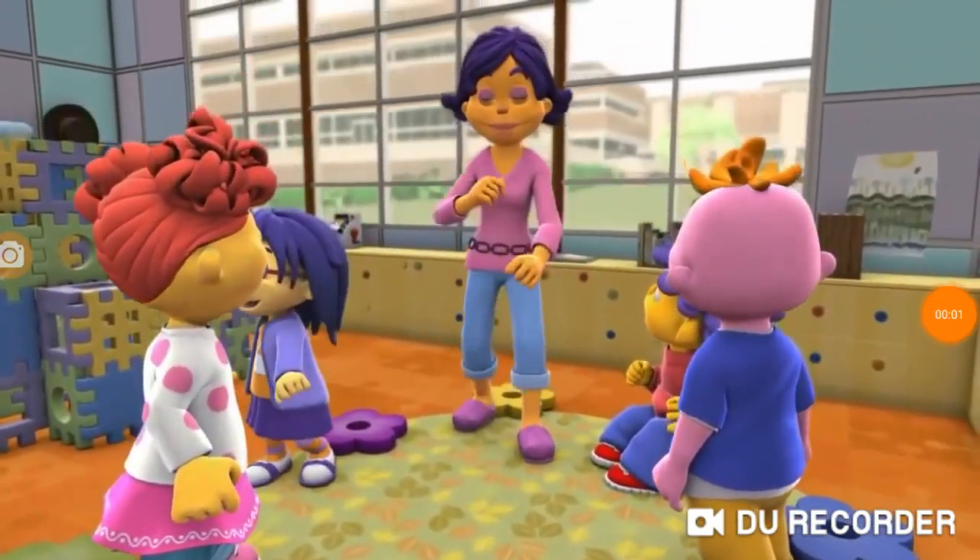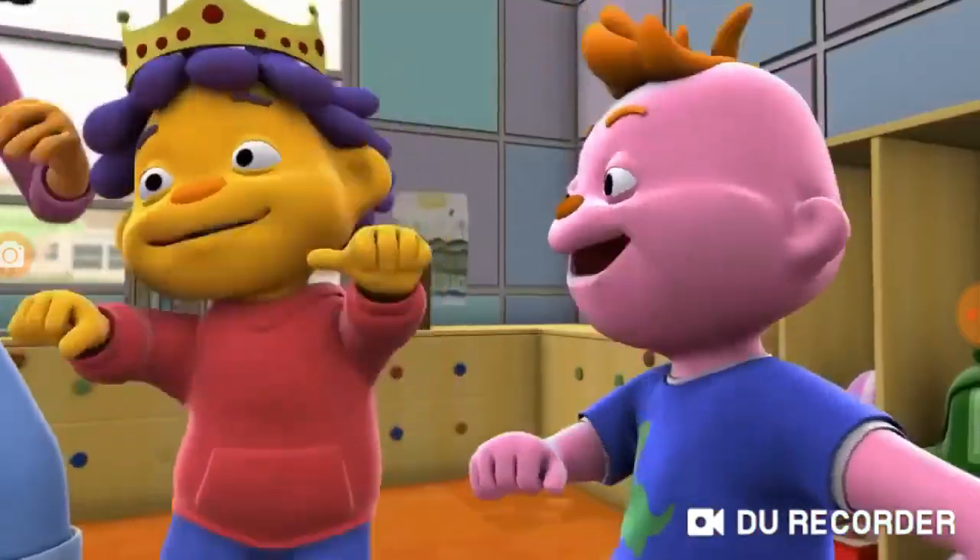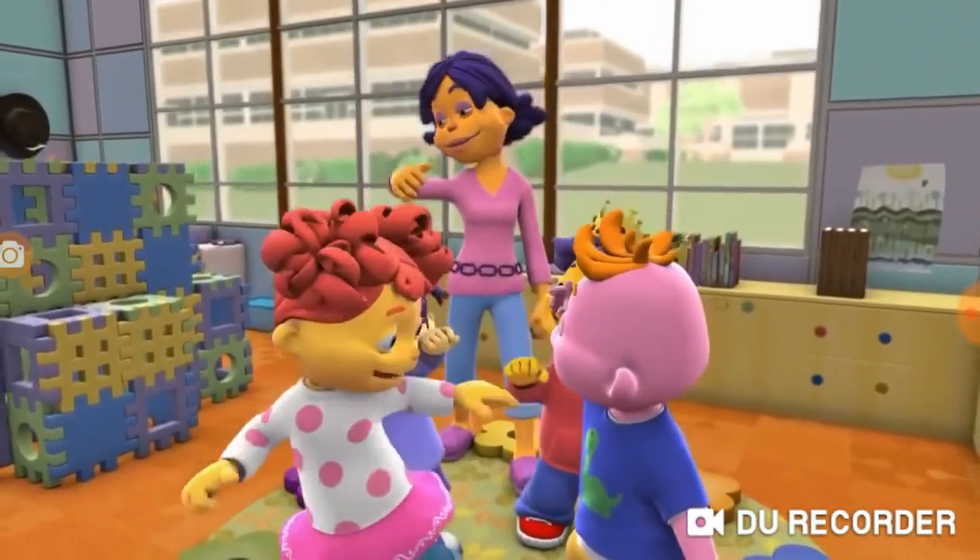The perfect place to investigate nutritious foods... In the Super Fab Lab! That's right! Grab your journals and let's go!